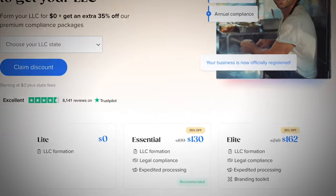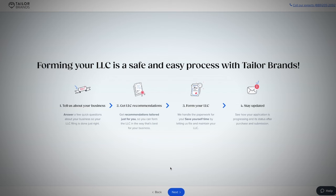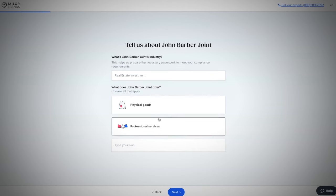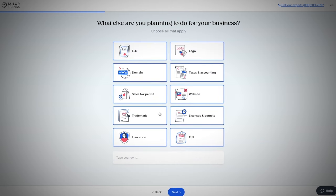By the way, if you use my link, you can get 35% off their premium LLC plans. From there, you just have to fill out the questions it will ask you, such as what position you're currently at with your business, when you're planning to launch, what type of industry you're in, how many employees are in the company, what kind of service you're looking for — like LLC — and any other services that you will need.